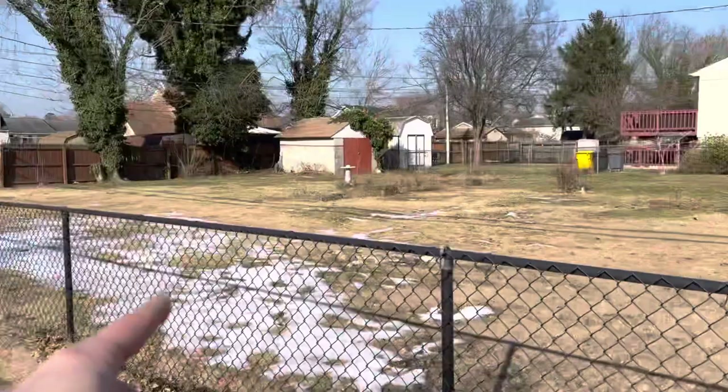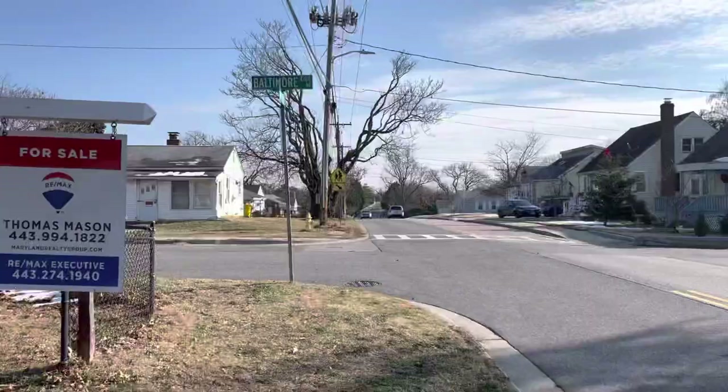If you put a privacy fence here, this would be a pretty nice yard. Run it to here and then maybe a fence across there — now this is all fenced in. But the house is a mess.